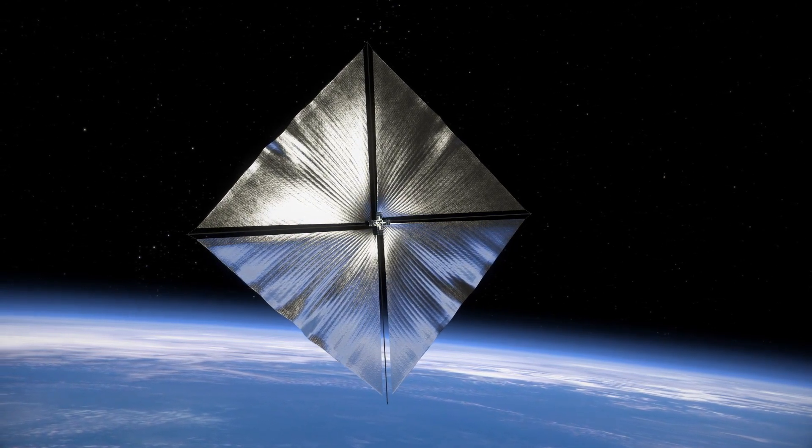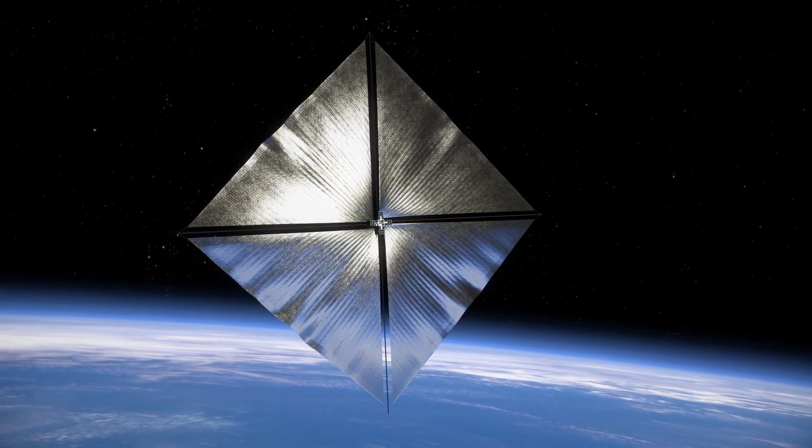ACS-3 is so large it can be seen by the naked eye as it orbits Earth, and NASA has developed an app to track sighting opportunities from your location. People who have already spotted it have noticed the spacecraft has started to brighten and dim — like flashing — suggesting the solar sail is tumbling out of control in space. Not to worry though; NASA has already said it's expected, because the spacecraft's attitude control system (ACS), which controls the orientation of the spacecraft, is still offline.